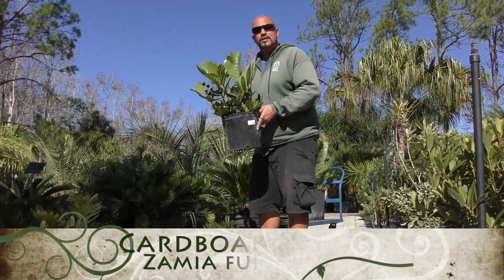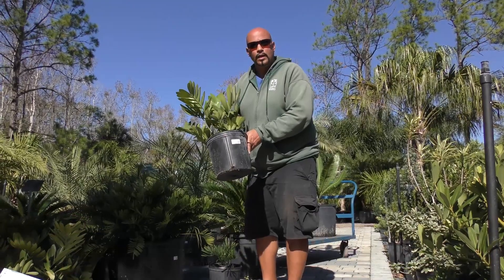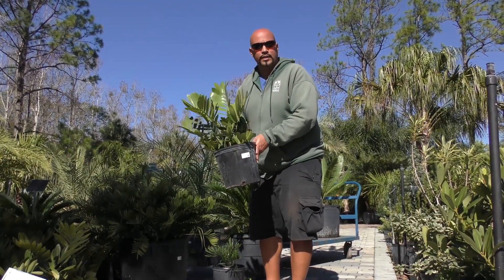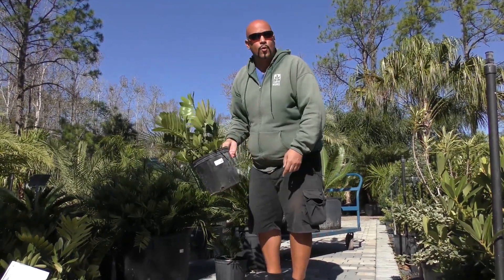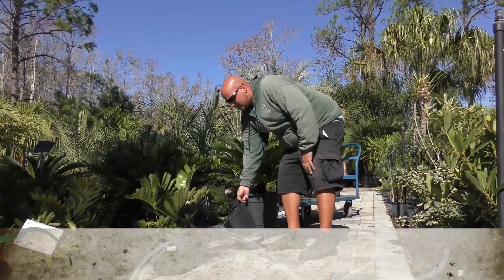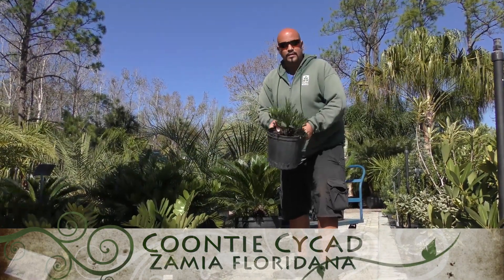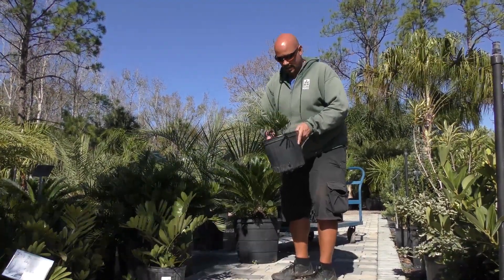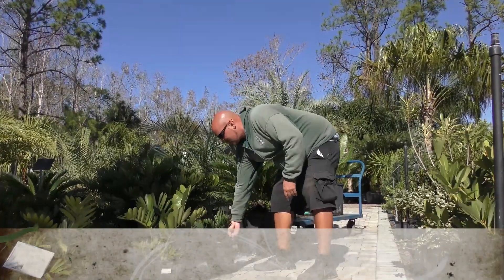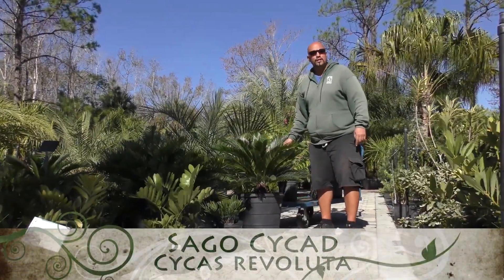The three cycads that we carry here: the first one is the Zamia furfuracea, the cardboard cycad, available in a 3 gallon and a larger 7 gallon upon request and availability. Our native one is Zamia floridana or integrifolia, the Coontie cycad, in a 3 gallon. And then we also have the Cycas revoluta, the common sago cycad.